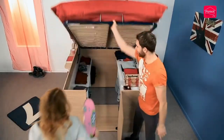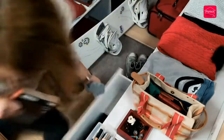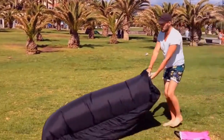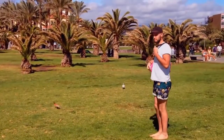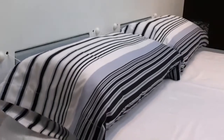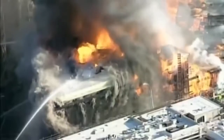#55: Space Saver Bed — maximizes your room space. #54: Foldable Couch — a comfortable seat for two that inflates within seconds. #53: Smart Bed Maker — a bed that makes itself automatically in 50 seconds. #52: Quick Evacuation Backpack — allows for safe and quick evacuation of high-rise buildings in an emergency situation.